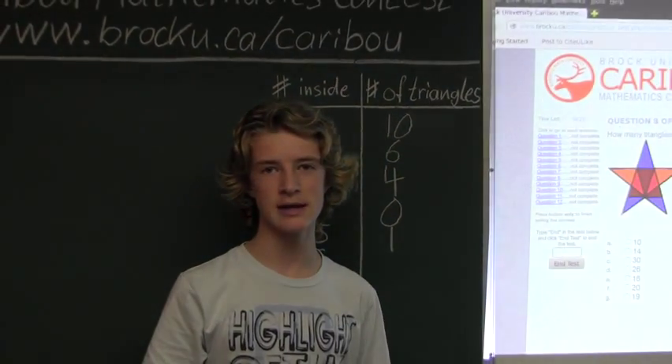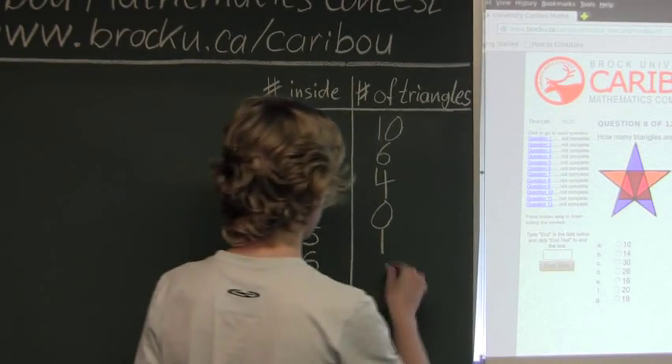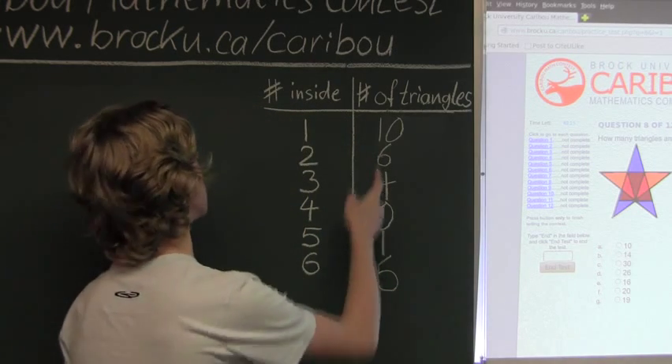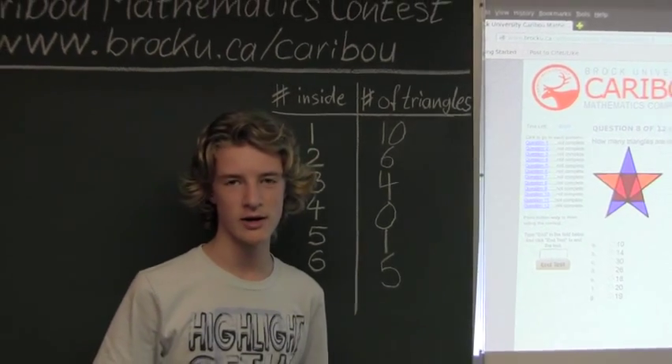And since there are no triangles that have seven inside or more, we would just add up the numbers. So there are 10, 16, 20, 21, 26. So there are 26 triangles in the shape.